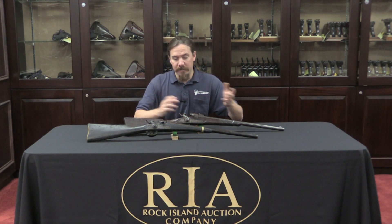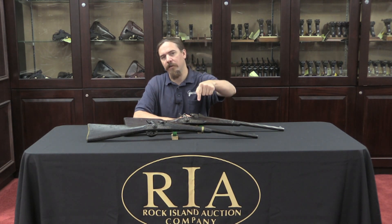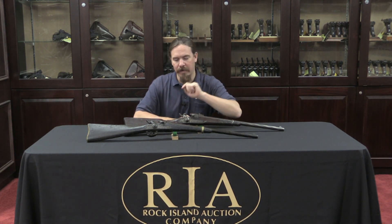Thanks for watching guys, hope you enjoyed the video. As always, these two guns are both available from Rock Island for sale coming up at the end of June. If you take a look in the description text below, you'll find links to the two different catalogue pages for these guns — one of them is in a lot with a second gun, and one is a standalone sale. So you can check out the pictures and the description, and if you're interested and just can't live without having these yourself, place a bid online. Best of luck to you. Thanks for watching.